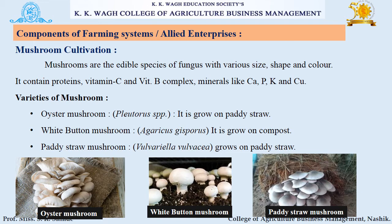The next component is mushroom cultivation. Mushrooms are edible species of fungus with various sizes, shapes, and colors. They contain proteins, vitamins C and B complex, and minerals like calcium, phosphorus, potassium, and copper. Varieties include oyster mushroom, which grows on paddy straw; white button mushroom, which grows on compost; and paddy straw mushroom, which also grows on paddy straw.